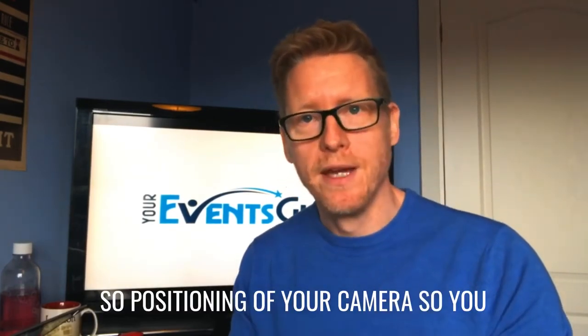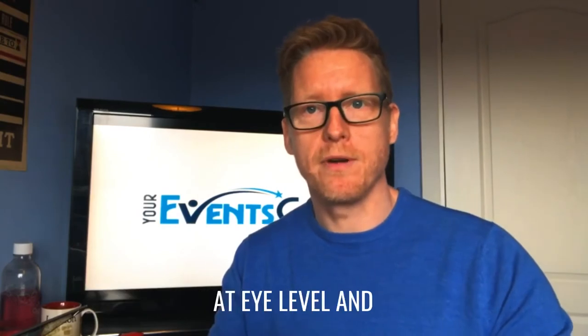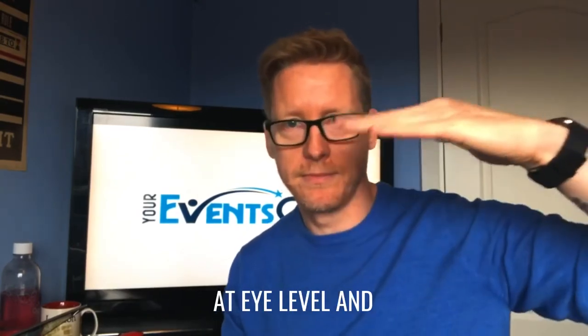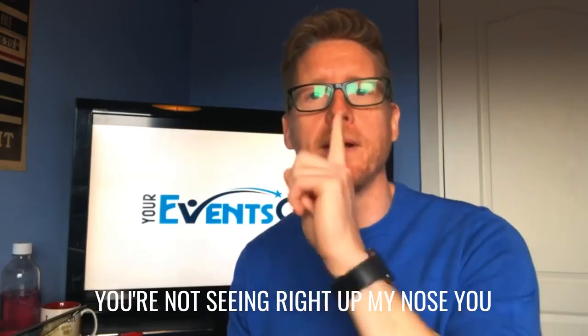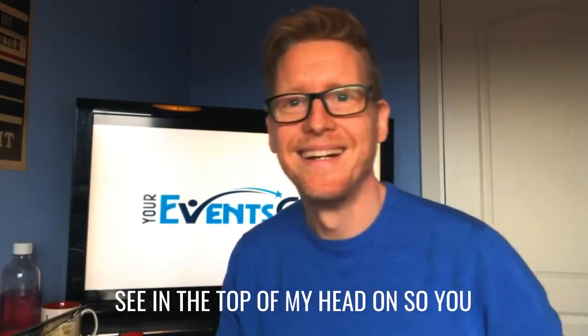So positioning of your camera — you can see that I've positioned this camera at eye level, which should be pretty good. You're not seeing right up my nose. You're not seeing the top of my head. You can see that positioning, which is fantastic.